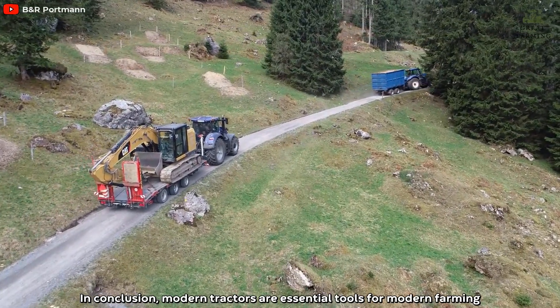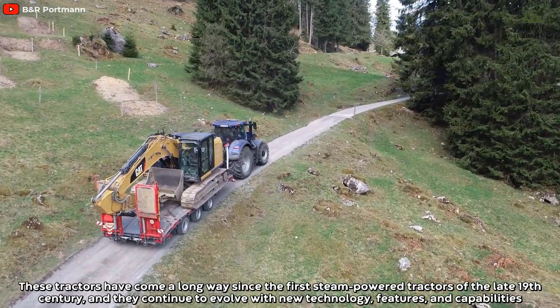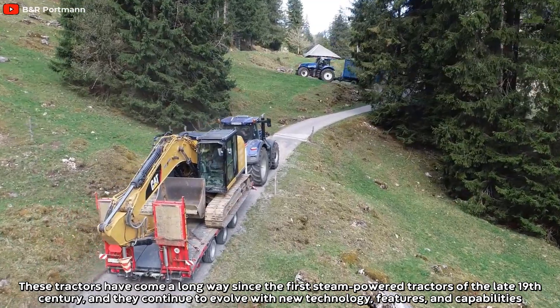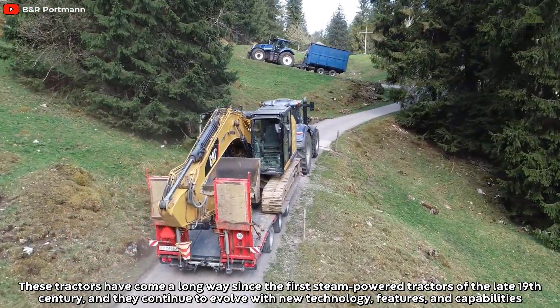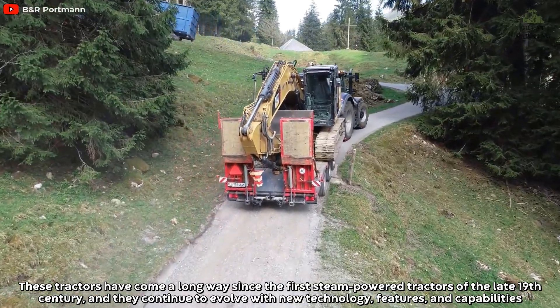In conclusion, modern tractors are essential tools for modern farming. These tractors have come a long way since the first steam-powered tractors of the late 19th century, and they continue to evolve with new technology, features, and capabilities.